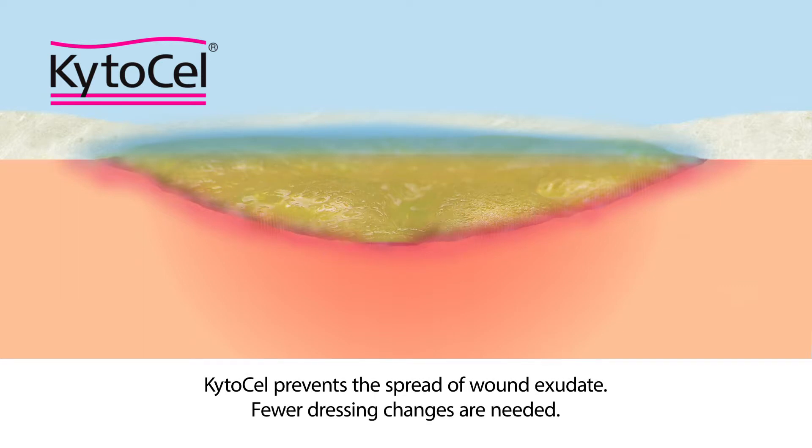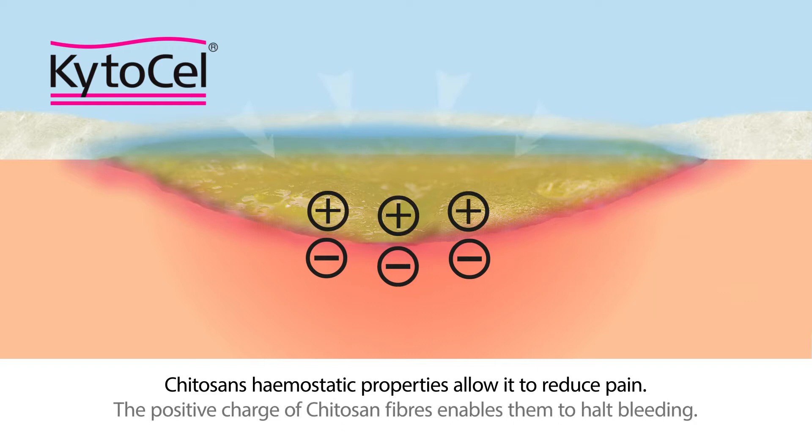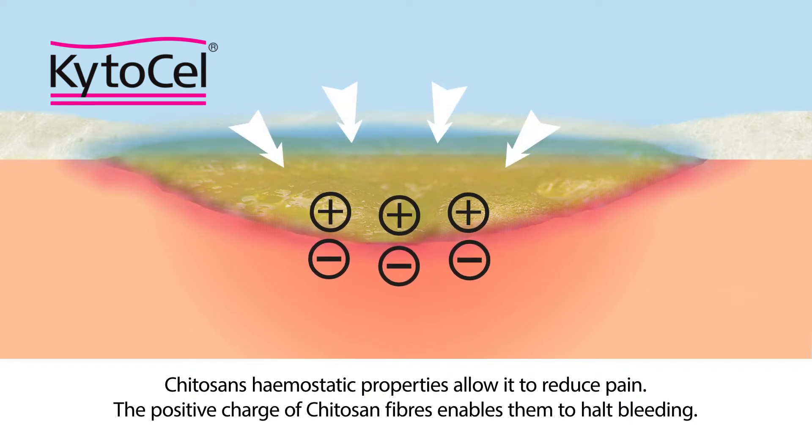Fewer dressing changes are needed. Kytosan's haemostatic properties allow it to reduce pain, and the positive charge of the fibres enables them to halt bleeding.